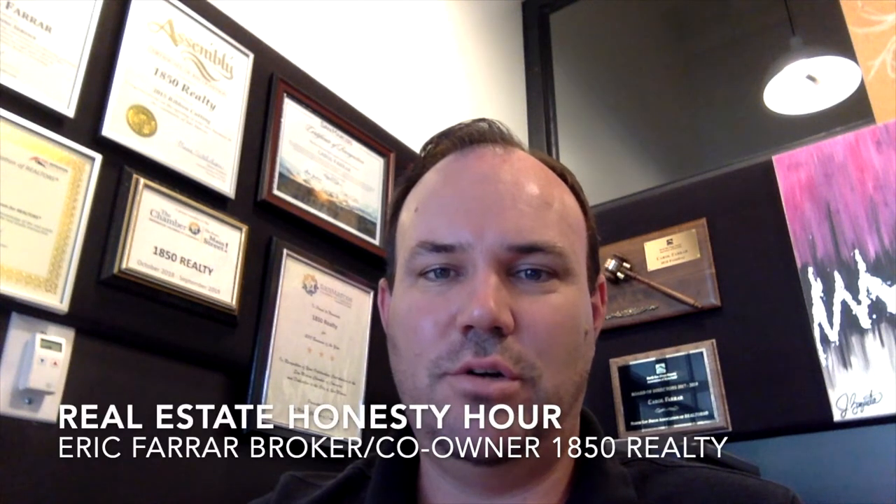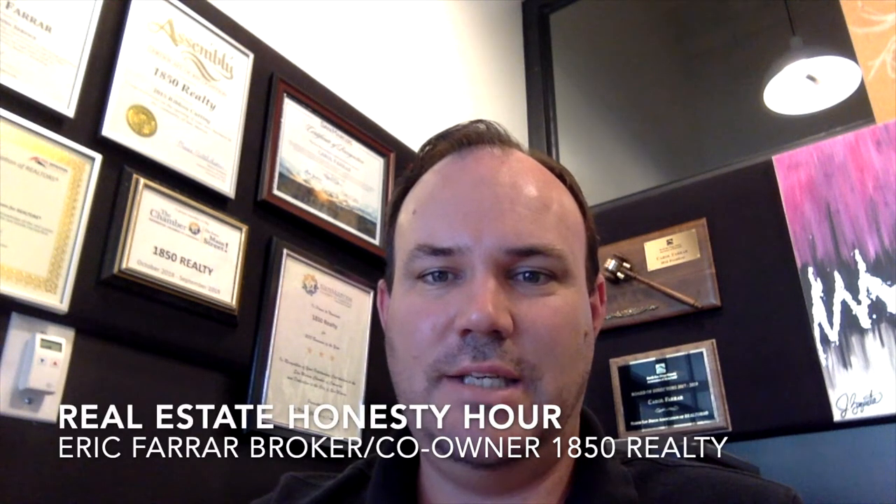Hey there guys, Eric Farrar, broker co-owner, 1850 Realty. And today we're going to discuss expectations around requests for repair from both the selling and buying perspective.